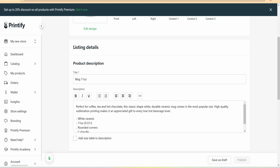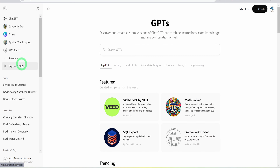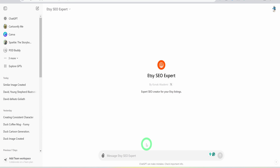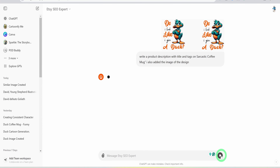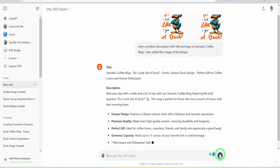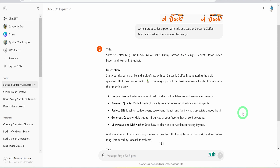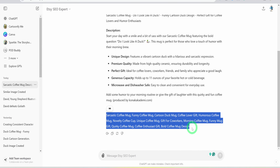For this step, I like to use a particular GPT from the GPT store in ChatGPT. Heading to ChatGPT, click Explore GPTs and search for Etsy SEO Expert. Click on it and start a chat. Next, upload the design image and ask it to write a product description with a title and tags for a sarcastic coffee mug. Once the description, title, and tags are created, double-check with other selling Etsy listings using Everbee to ensure the tags are the ones people are actually searching for.